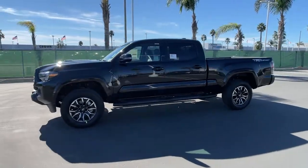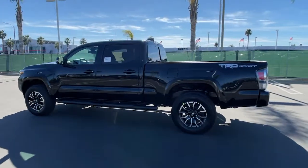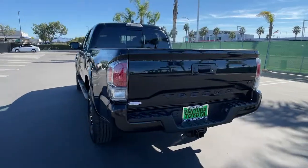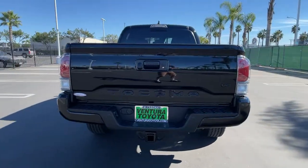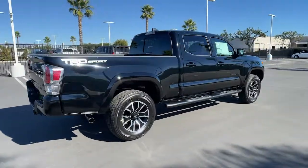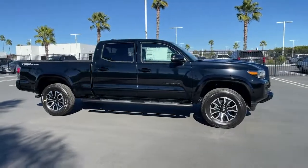Introducing the 2022 Toyota Tacoma. Take your spirit of adventure with you into town or off road when you're at the wheel of this versatile Tacoma. With a reputation for ruggedness and a suite of driver assistance features to keep you focused, this midsize pickup has you covered. The following are some of this vehicle's highlighted options.